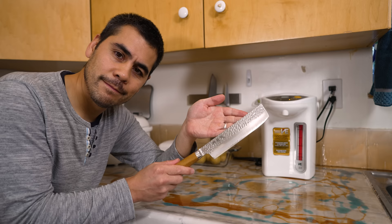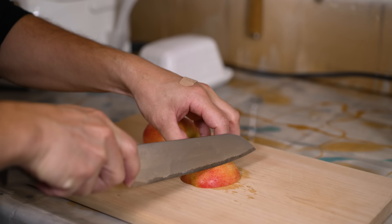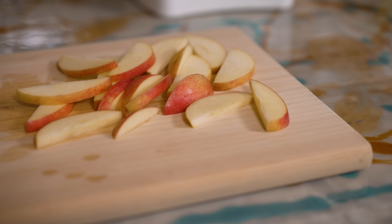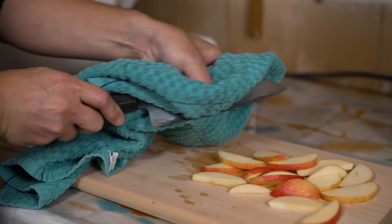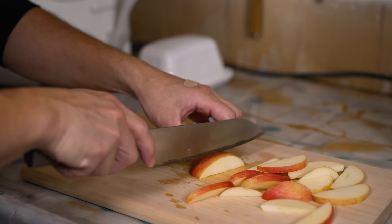These are all knives I bought in Japan from Yusen. This HAP40 knife is super thin and hard, so it's an absolute dream to cut with. You do have to take care of it though — I use wood cutting boards and dry it right after using, and I have wet stones to keep it sharp. But it cuts so beautifully, it's worth it.